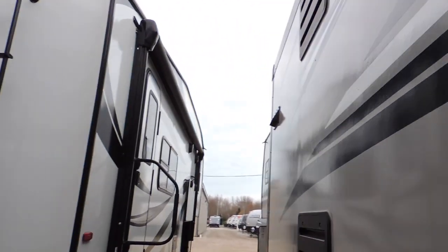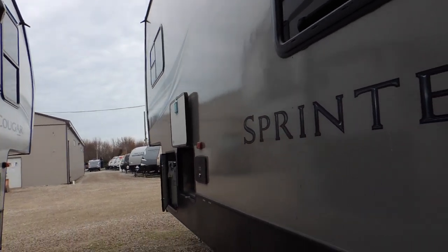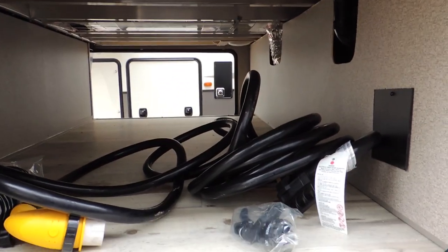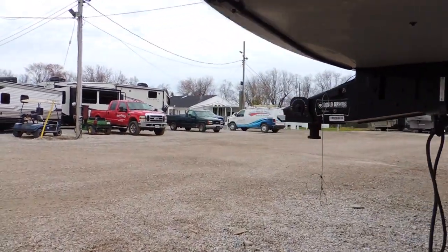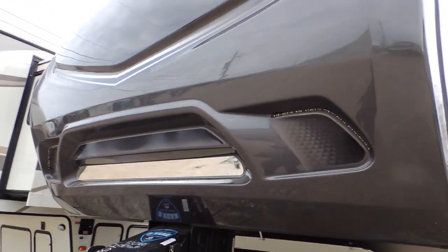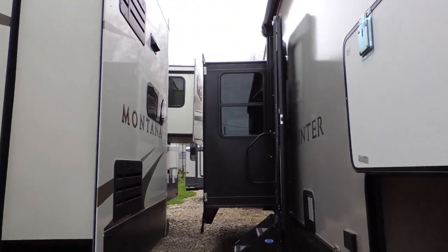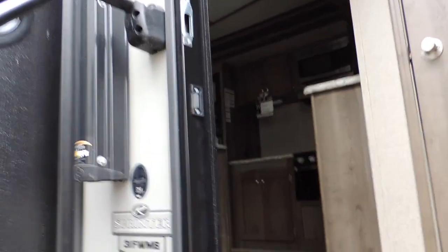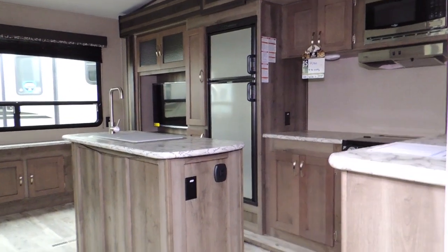Smooth fiberglass on the outside — easy to clean and easy to care for. Here's the other big slide we're walking alongside. There are power stabilizer jacks, and on the other side of that pass-through storage you've got your docking station. Dual propane bottles with automatic changeover. Very nice unit, finished in a light gray.